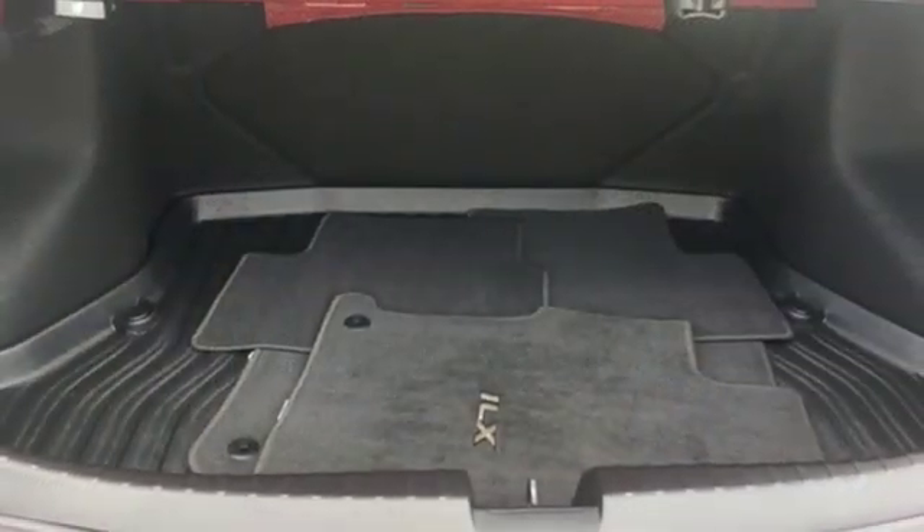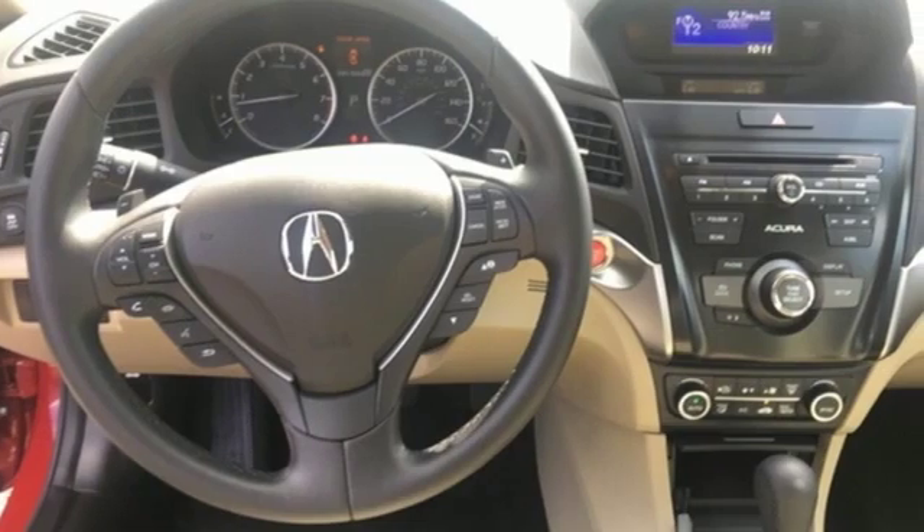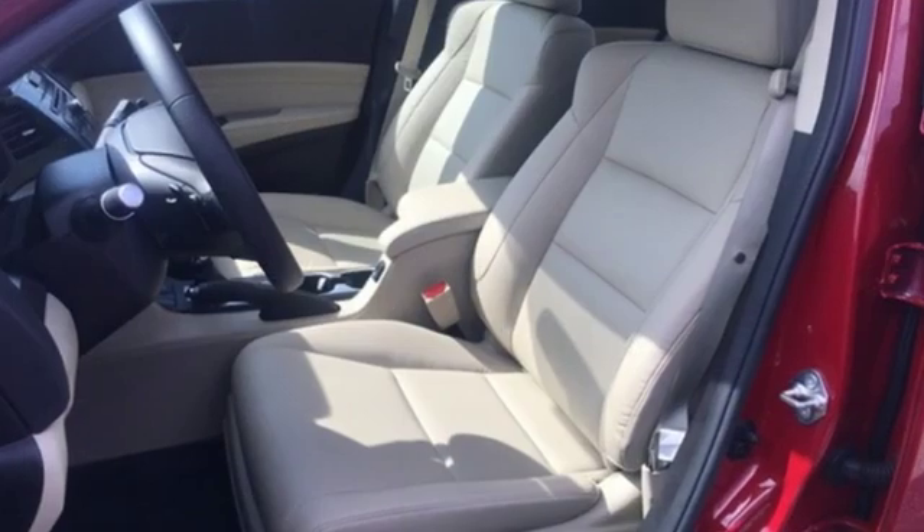External memory control, front heated bucket seats, front-wheel drive, and power heated mirrors. Luxury performance Acura.